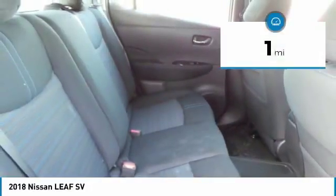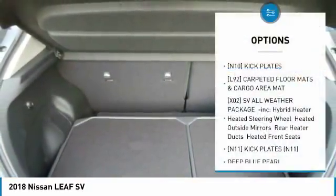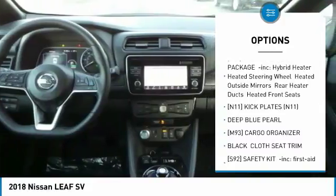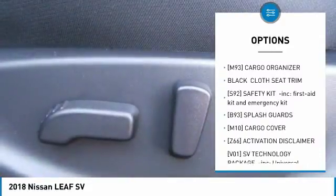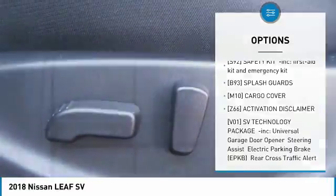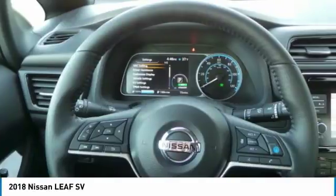This vehicle has less than 100 miles. Here are some of this vehicle's great options: keyless entry, steering wheel audio controls, anti-lock braking system, navigation system, Bluetooth, leather-wrapped steering wheel, adjustable steering wheel, power steering, cruise control, four-wheel disc brakes.